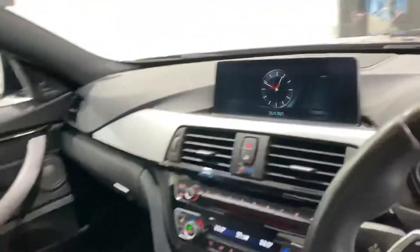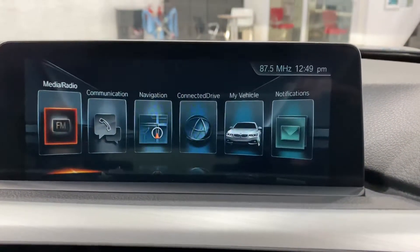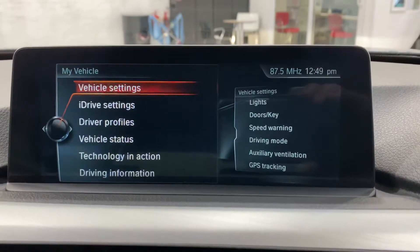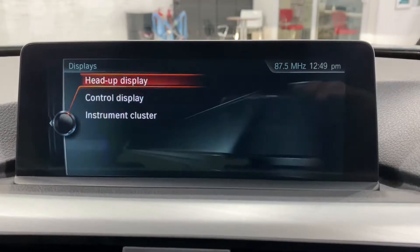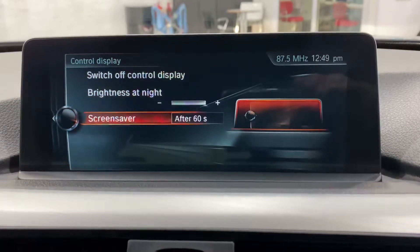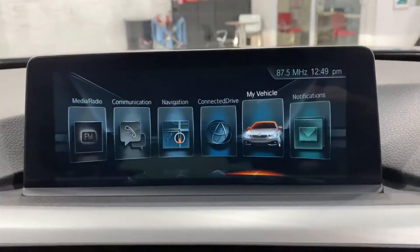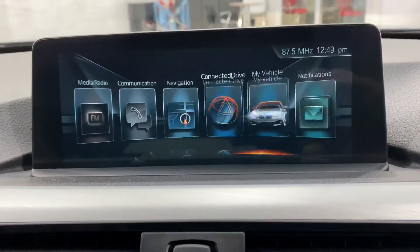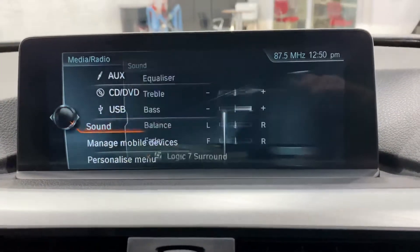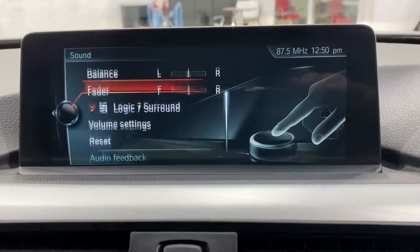Jumping into the car — the first thing I can notice is the iDrive has a screen saver. I'll quickly show you how to adjust things. Going into displays in the list, then control display — there's the screen saver option, so we can turn that off. Hitting menu takes us back to the home screen. Turning the wheel, you can select different options. We've got all the media in here — DAB, music collection on the hard drive (I believe it's 80 gig). Your Harman Kardon has a graphic equaliser you can adjust as you wish.